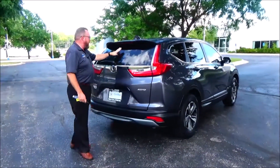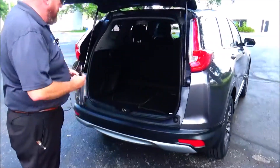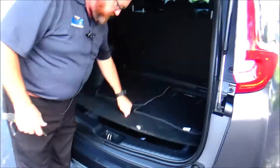High-mount brake lights, rear window defrost and wiper, back-up camera, lots of room in the back with a 60-40 pull-down seat, all the mats are here, spare tire, jack and tools.